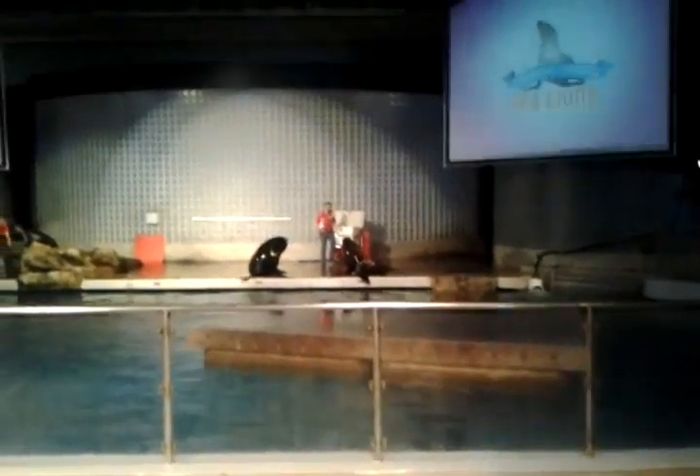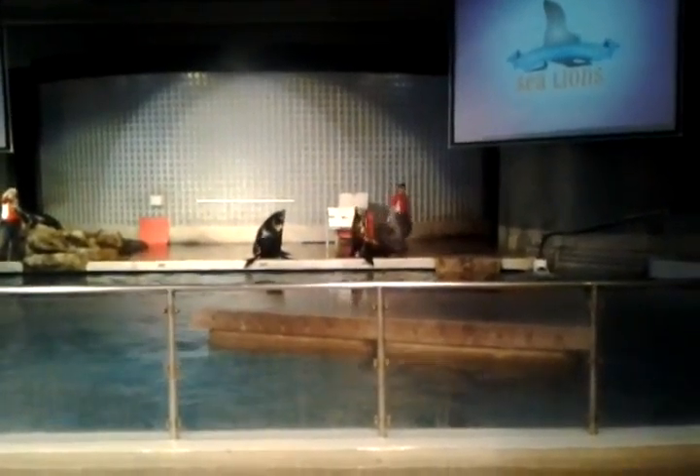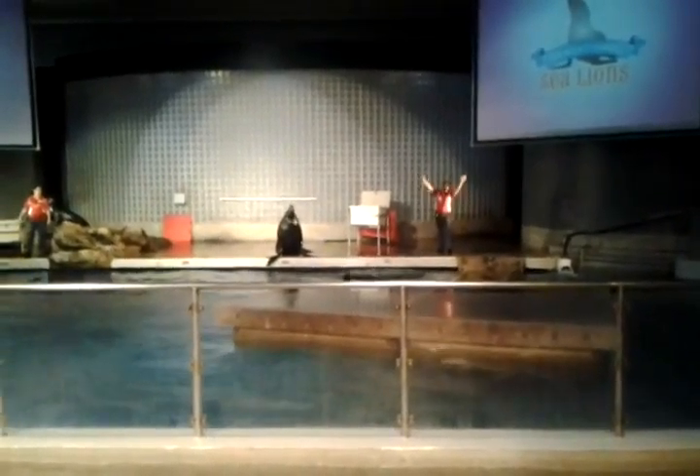Weighing in at over 400 pounds, he's lean, he's speed, he's also 19. Let's hear it for Surfer!